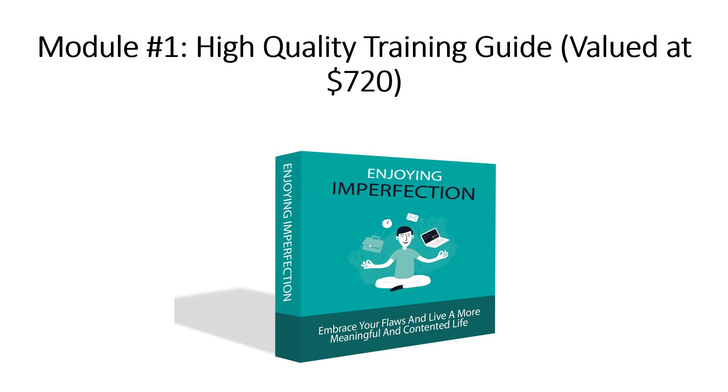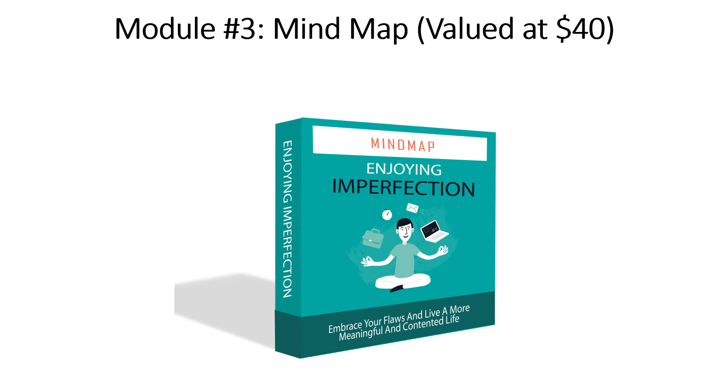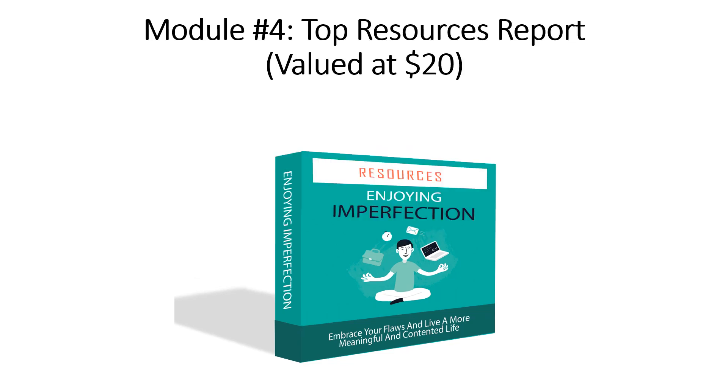Module number one: High Quality Training Guide, valued at $720. Module number two: Cheat Sheet, valued at $20. Module number three: Mind Map, valued at $40. Module number four: Top Resources Report, valued at $20.